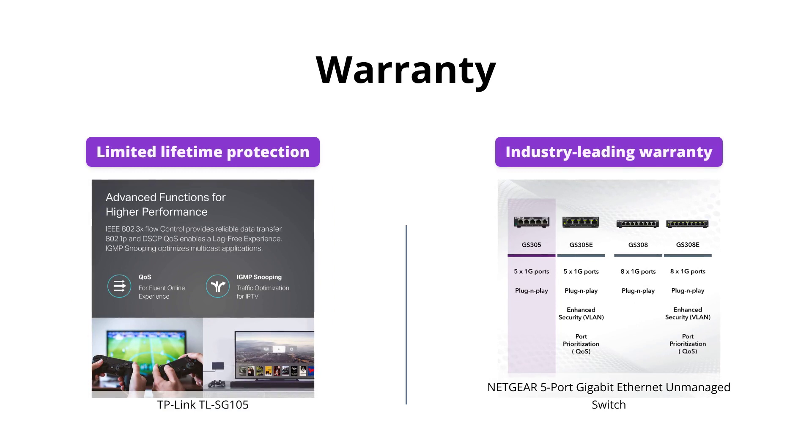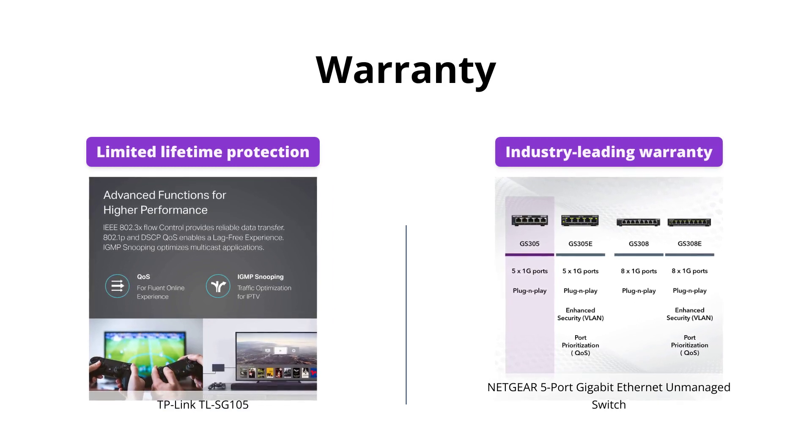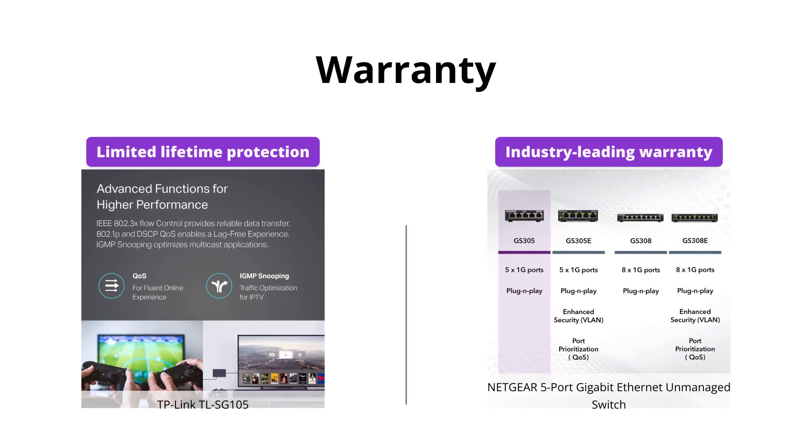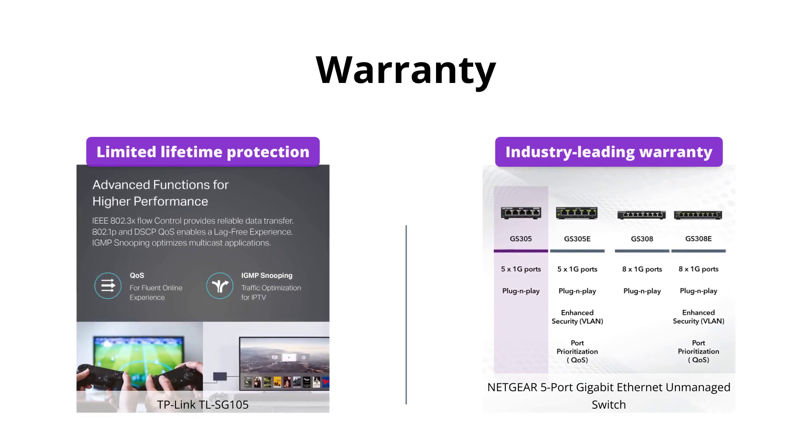Netgear 5 Port Gigabit Ethernet Unmanaged Switch has the industry's leading three-year limited hardware warranty, whereas TP-Link TL-SG105 offers limited lifetime protection.